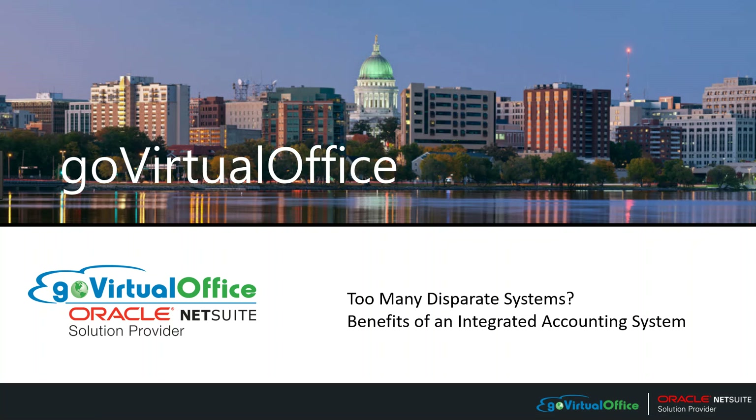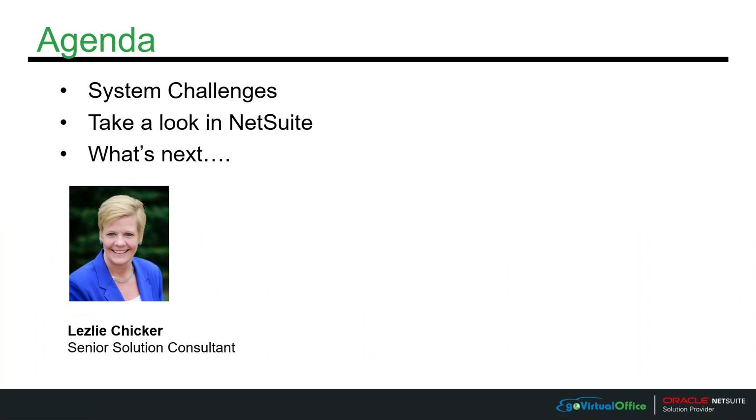Hello and welcome to Go Virtual Office's 'Too Many Disparate Systems: The Benefits of an Integrated Accounting System.' My name is Leslie Chicker and I'm the Senior Solution Consultant here at Go Virtual Office. Today we're going to talk about some of those challenges, then we're going to look in NetSuite and see how we can solve that, and then we'll talk about what's next in the video series.